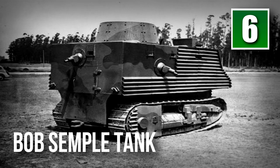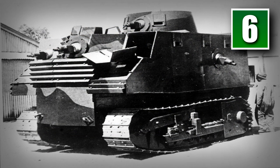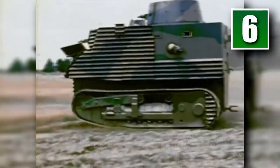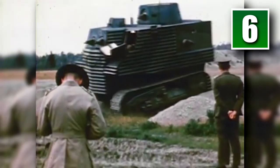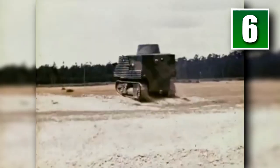Number 6: The Bob Semple Tank. During World War II, New Zealand saw that every other country had some tanks and decided to make some themselves. However, without the industrial capacity to make such a tank, they settled on building a shed of corrugated iron on a tractor's base. Named after their Minister of Works, Bob Semple, each tank was equipped with seven machine guns. However, the cramped conditions inside meant that one crew member had to shoot through a hole whilst laying on a mattress covering the engine. After the tanks were ridiculed for their appearance, they never saw combat, although they did boost public morale all across New Zealand.